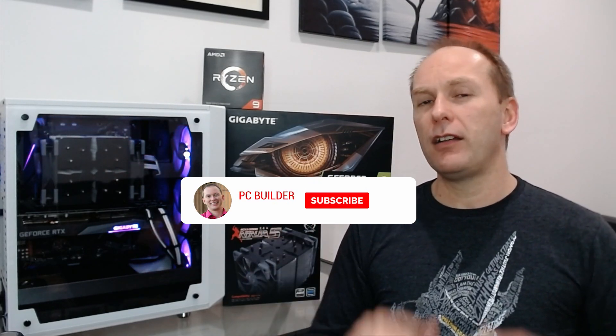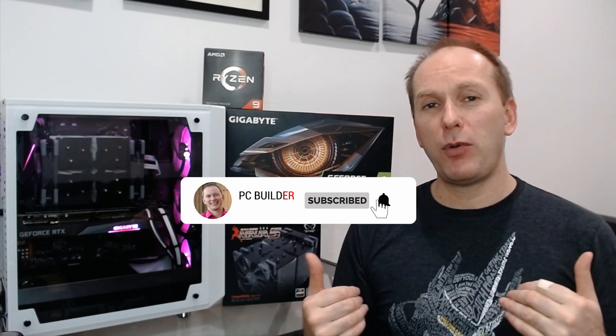I hope you enjoyed our very first Ryzen 5000 build for the channel. I'm super excited to use this machine to produce even better content. If you liked the video, remember to give it a like, and if this is the kind of content you want to get more of and want to support the channel, subscribe and click the bell icon. Free to you, fantastic support for the channel. Thank you so much, and we'll catch you on the next one.